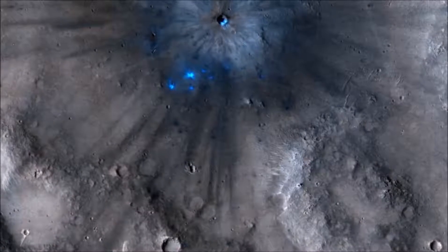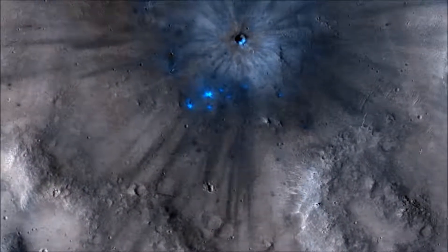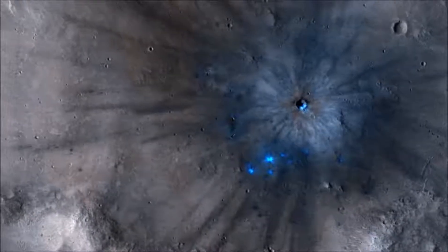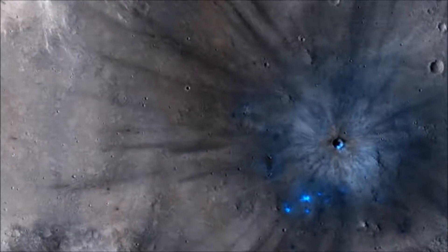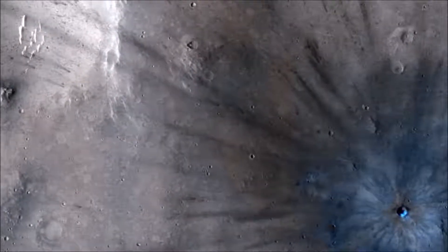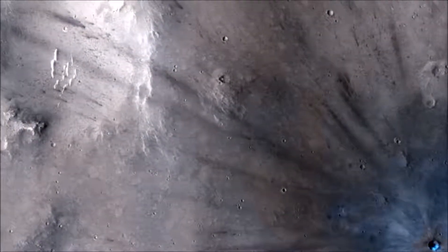This new impact was discovered using the lower resolution context camera. An older context camera image of this region from May 2012 shows a uniformly dust-covered surface, while a newer one from September 2016 reveals the crater's dark blast zone. New craters on Mars are easiest to locate in such dust-coated terrains, where they provide opportunistic road cuts that allow scientists to see beneath the dust blanket and determine the underlying rock compositions and textures.